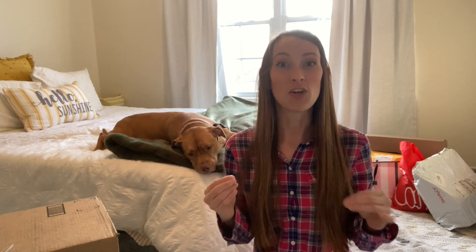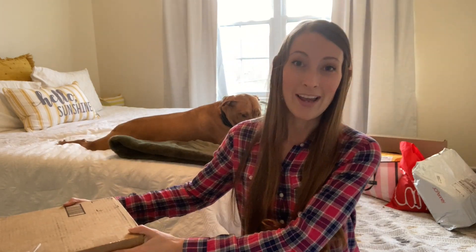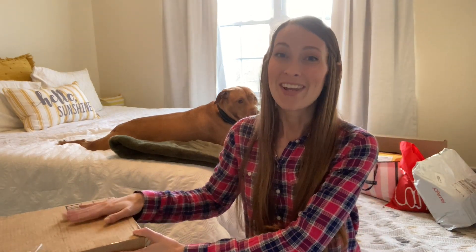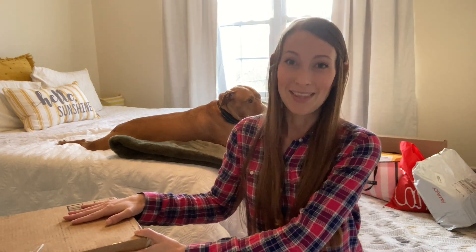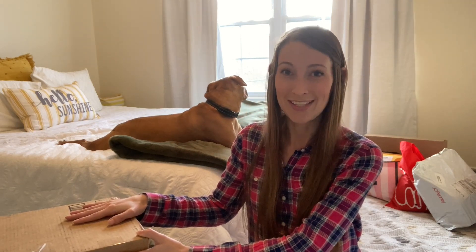I am super excited. I have been thrifting like crazy. If you've watched some of my previous videos, I love to thrift. I thrift for myself, I thrift to sell, and I have boxes of thrifted items that I got online and I have not opened them yet because I really wanted to do a video of me unboxing them, so I've saved these for about a month until I finally had a free day to do this.